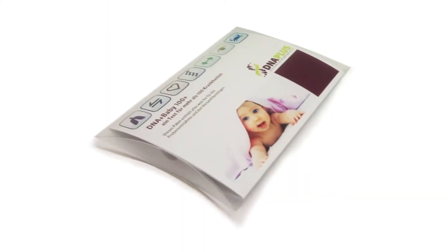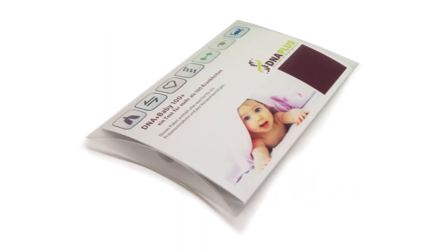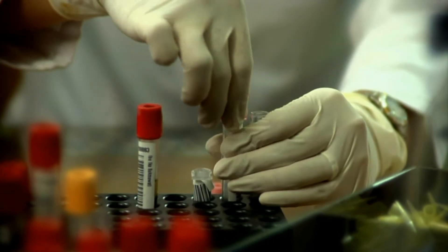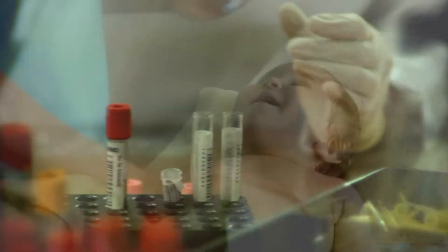The DNA Plus Baby 100 Plus test enables you to test your newborn for more than 100 genetic disorders and enables you to take preventative measures or begin treatment in time, should this be required.